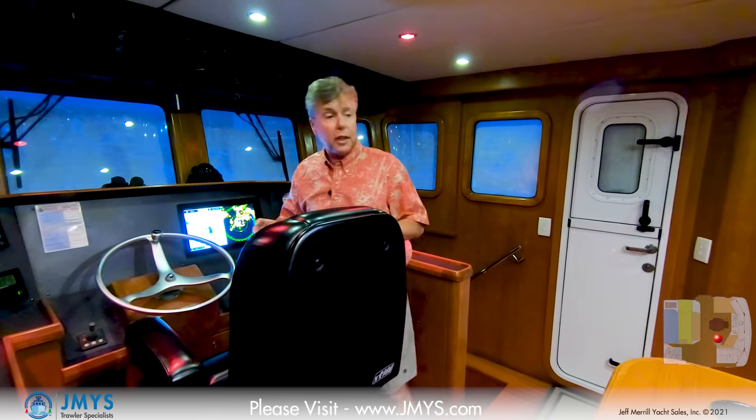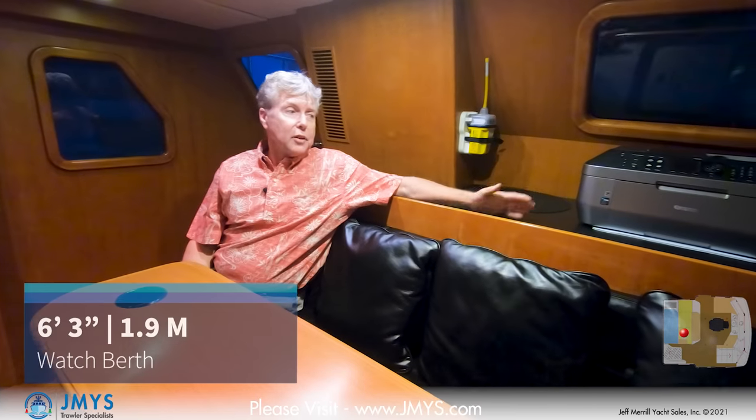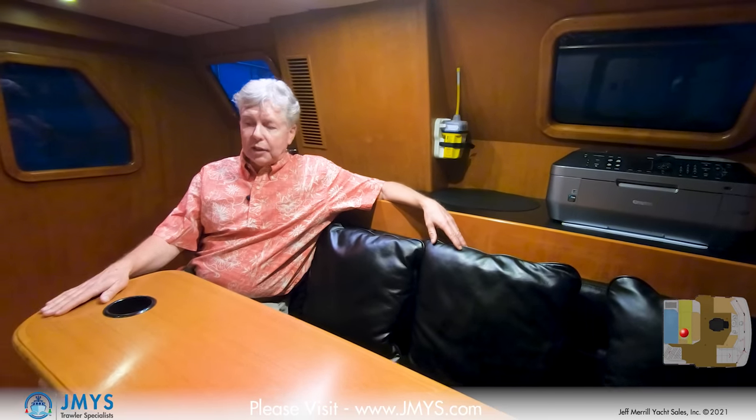If I'm off watch and keeping the captain company, there is a settee back here wide enough to sleep on. There's also a built-in watch berth right above that slides out to give more comfortable sleeping room. The table is fixed and has a couple of drink holders built in — a nice place to have a snack, a meal, or bring up a computer. You can go out the pilot house from either side through the Dutch doors. There's a lot going on in here, a lot of room, and when you're underway, if you're not up on the flybridge, you'll be down here in the pilot house.